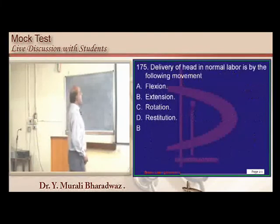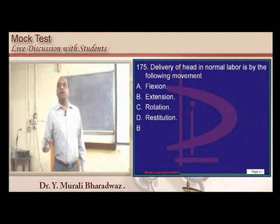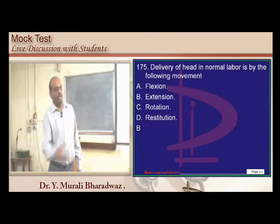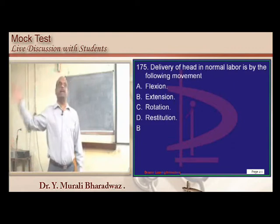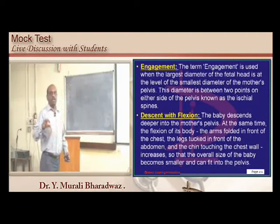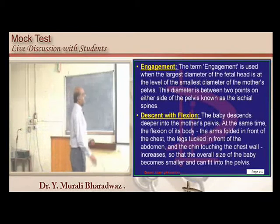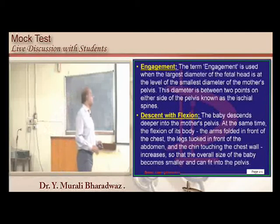In normal labor, the mechanisms of delivery of the head are: flexion, internal rotation, extension, and restitution. The sequence is engagement, descent with flexion, delivery by extension, and delivery of the shoulders. The fetal head reaches the maternal symphysis pubis and is delivered by extension.